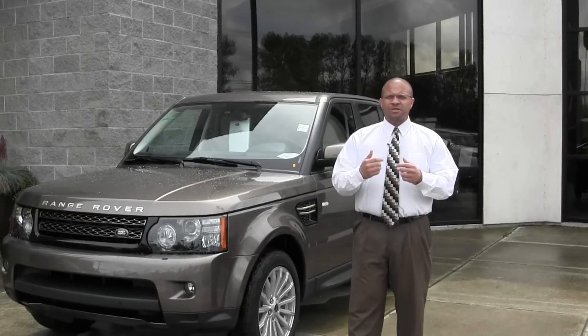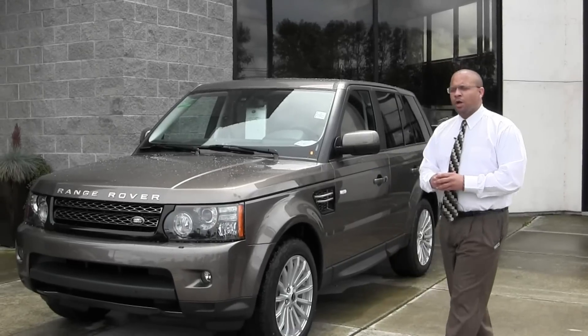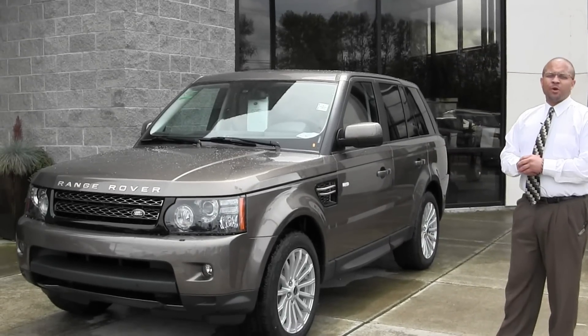Welcome to Land Rover Tacoma. My name is Greg Phillips, and I'll be your sales guy today. Today I'm introducing the 2012 Land Rover Range Rover Sport HSE.